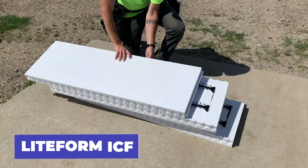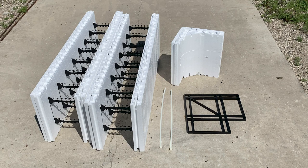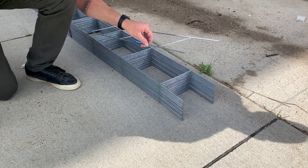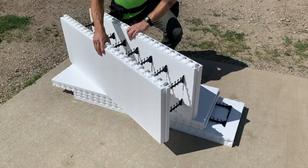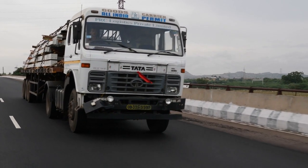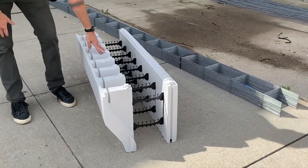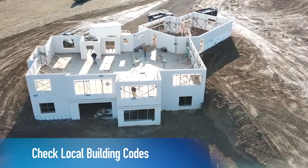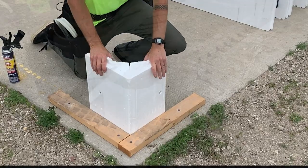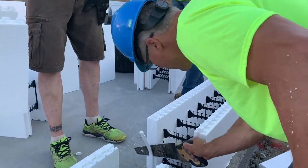Lightform ICF is revolutionizing concrete construction. These molds offer a cost-effective and space-efficient solution that reduces shipping costs by up to 55% compared to traditional materials. The formwork's unique folding design saves ample space in the truck, enabling one truck to transport up to 7,700 square feet of these blocks, which would typically require three trucks with conventional materials. The environmentally-friendly alternative cuts carbon emissions, enhances productivity, and guarantees structural strength.